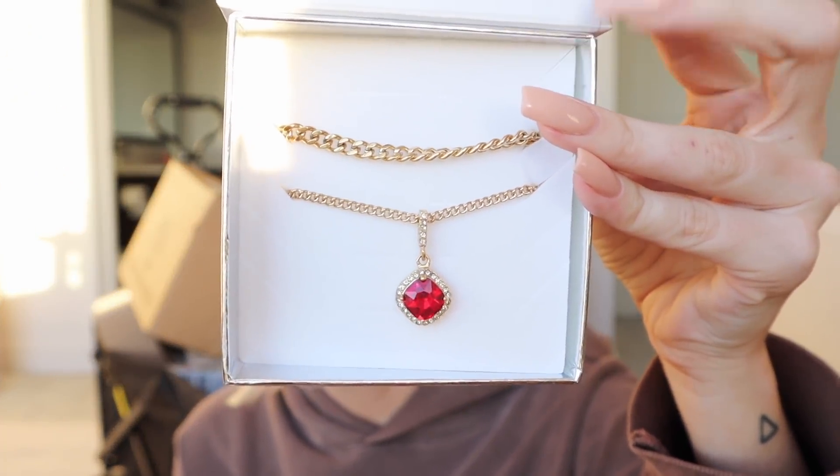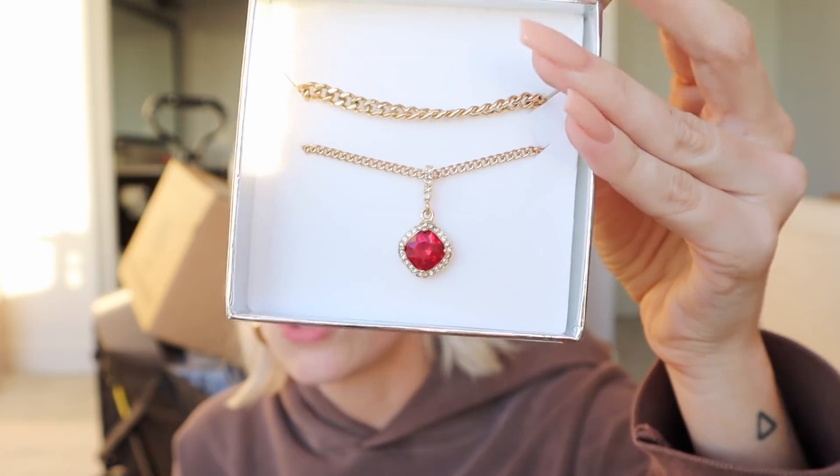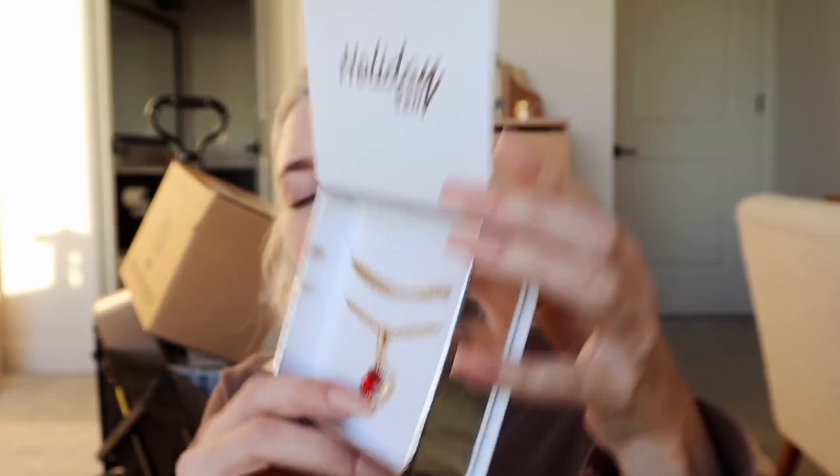We also got this little chain link necklace and a ruby-looking necklace. I love necklaces like that — I'm going to wear all of this immediately. These are great gifts, you guys, I love Vibe Season.